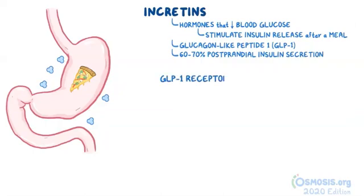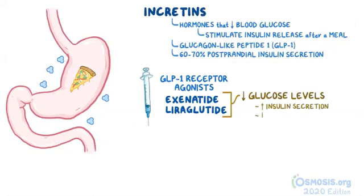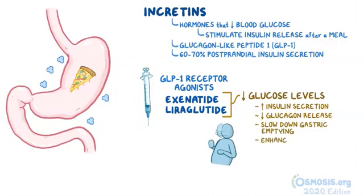GLP-1 receptor agonists, such as exenatide and liraglutide, act on the same receptors as GLP-1 and they are given subcutaneously to lower glucose levels by increasing insulin secretion, reducing glucagon release, slowing down gastric emptying, and enhancing satiety.